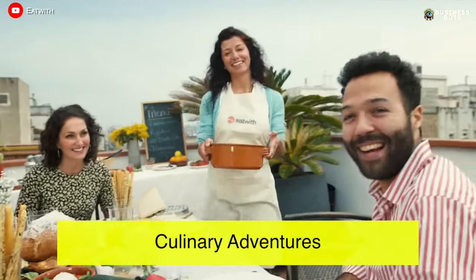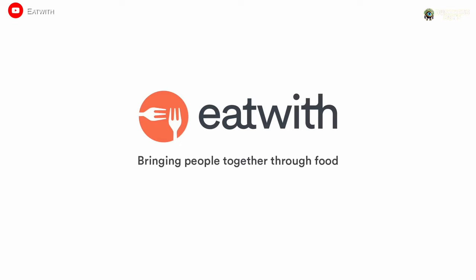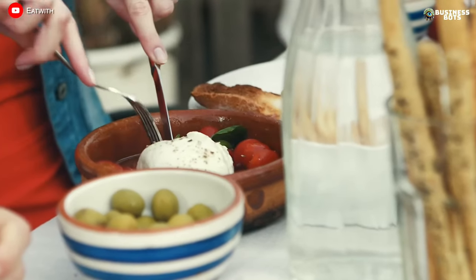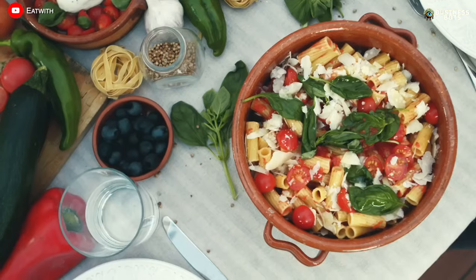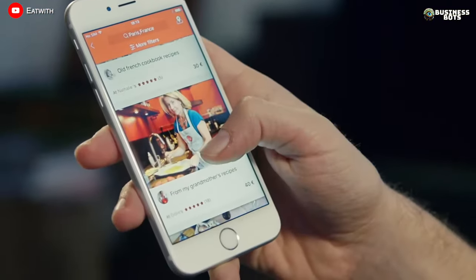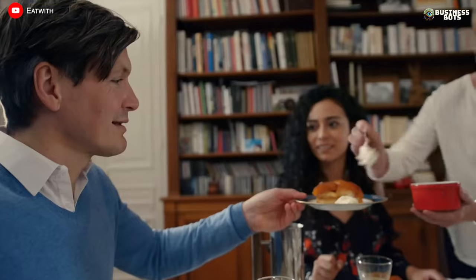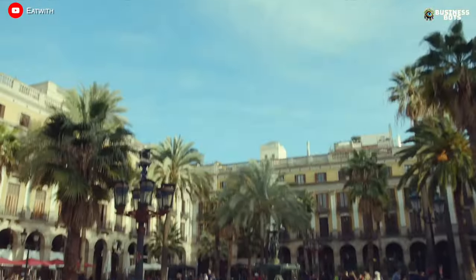Culinary Adventures. Gastronomic travelers are always in search of new experiences, and the service Eat With offers gourmets the opportunity to directly engage with the culinary traditions of different countries. Chefs passionate about their craft register on the platform. Their offerings are varied — dinner in a beautiful Roman home, lunch in a London garden, a picnic on the Champs-Élysées in Paris, or a master class on a rooftop in Barcelona.